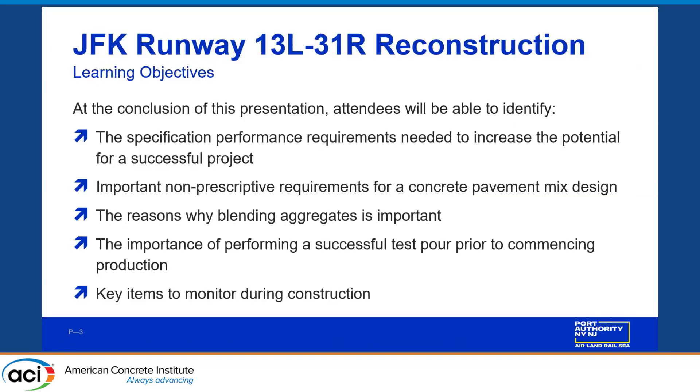I'm going to talk about specification performance requirements that are needed to increase the potential for a successful project. It doesn't guarantee anything — nothing's guaranteed. But I'll talk about some things you could specify that will greatly increase the potential for success: non-prescriptive requirements for a concrete pavement mix design, blending aggregates, the importance of performing a test section prior to commencing production, and some key items to monitor during construction.